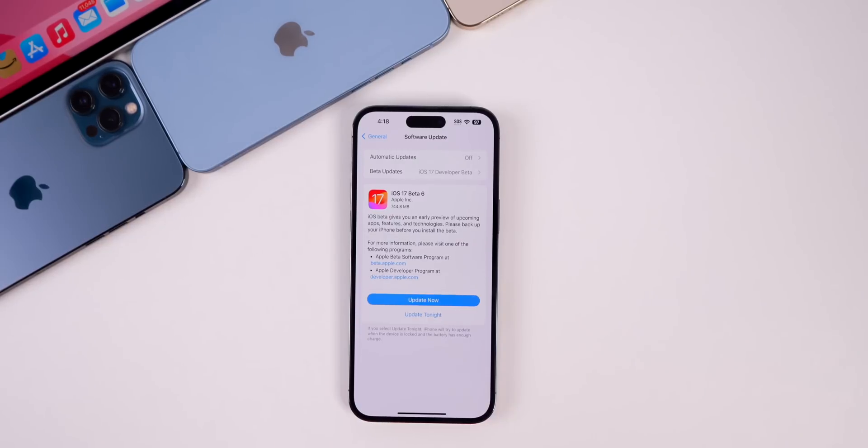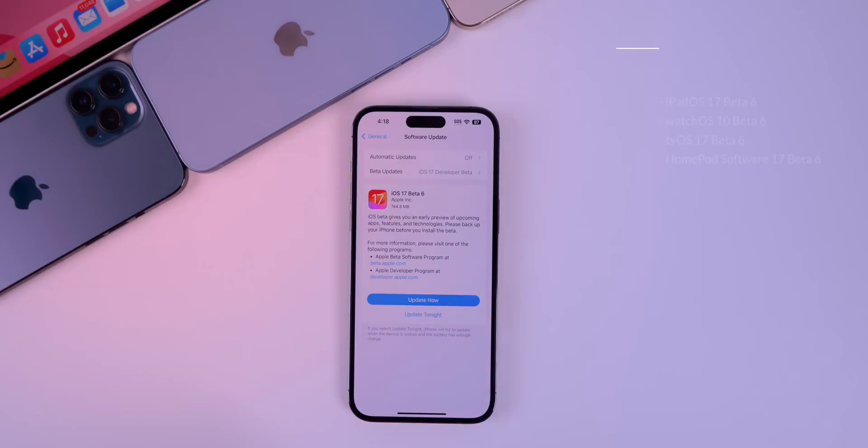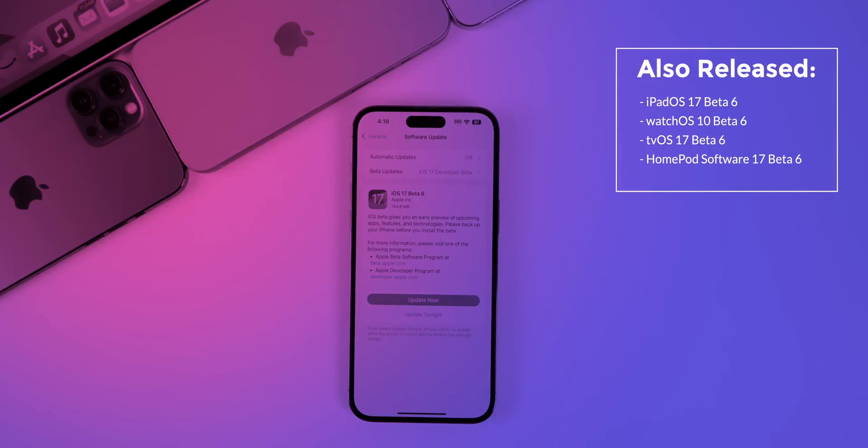What's up guys, my name is Brandon and today Apple released iOS 17 Beta 6 for registered developers, one week after the release of Beta 5. Along with this iOS release, Apple also dropped Beta 6 for iPadOS 17, watchOS 10, and tvOS 17.